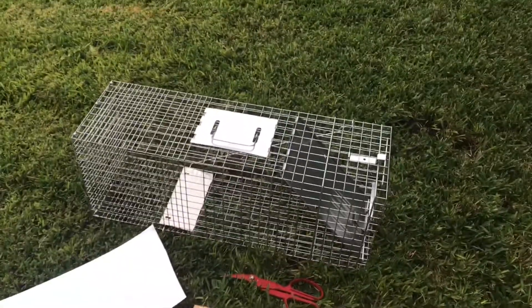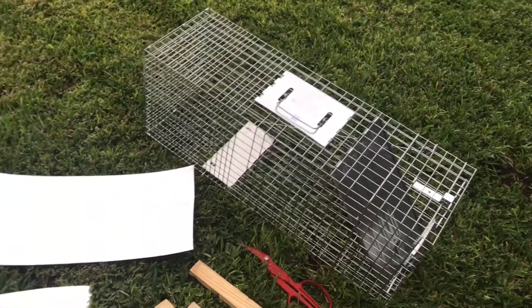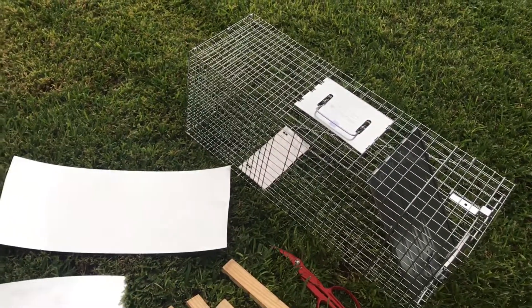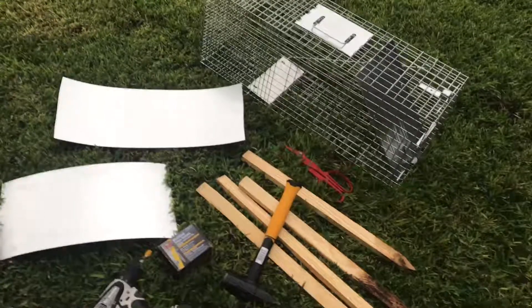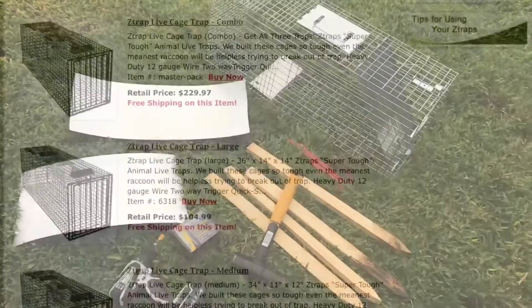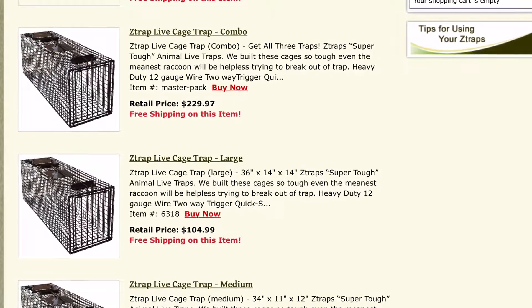This trap will work as long as the armadillos aren't very big. If they're big, you really need to get what's called Z-traps. Z-traps are very heavy duty — you can get them from Z-traps.com. I'll show you a little picture here of what they look like. These are the Z-traps. They cost a little more, but I promise you they're well worth it.